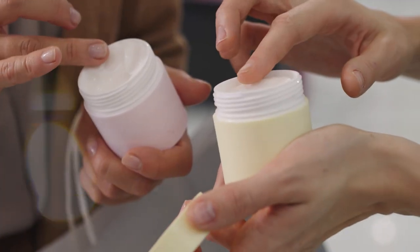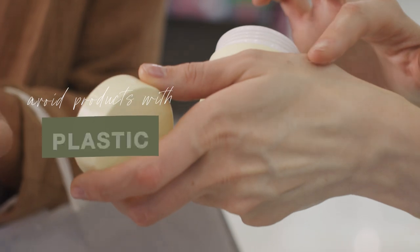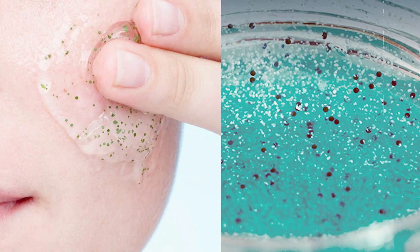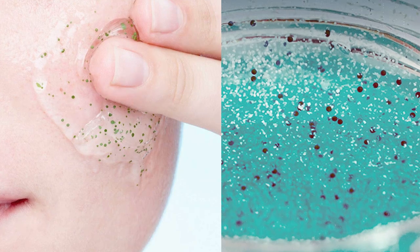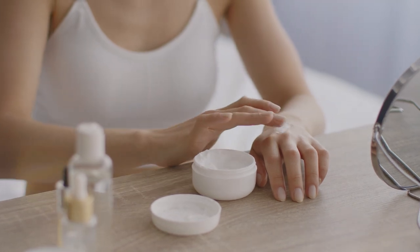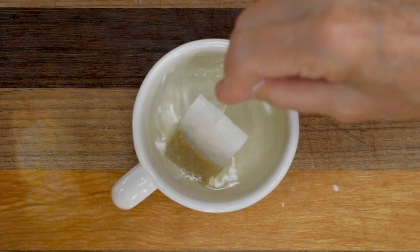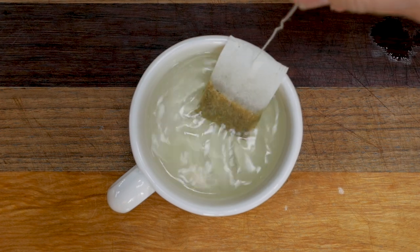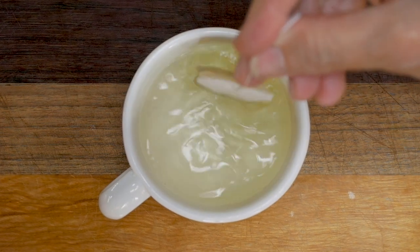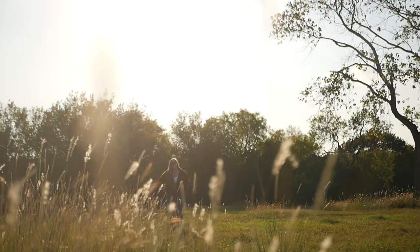Avoid body products with any ingredients that start with the word 'poly,' because that's most likely a plastic polymer that gets into our water systems as a microplastic. Microbeads were outlawed when Obama was president, but certain plastic ingredients are still in skincare products and we should avoid them. Unfortunately there's no requirement that brands list all their ingredients on packaging, so you may have to do a little extra digging. Also, many tea bags you might think are cotton or paper are actually lined with plastic, so avoid those as well.